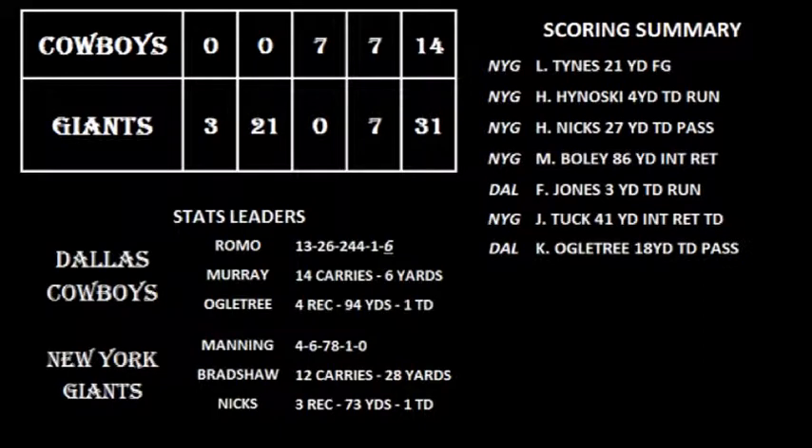As you can see, we held the Giants to basically no yards. Manning was four for eight for 78 yards and a touchdown. Bradshaw had 12 carries for 28 yards, and Hakeem Nicks had three receptions for 73 yards and a touchdown. Romo went 13 for 26 for 244 yards, one touchdown, and that glaring number — six interceptions, two returned for scores. DeMarco Murray had a tough day on the ground: 14 carries for just six yards. Ogletree almost hit the 100-yard mark with four catches for 94 yards and that 25-yard touchdown in the fourth quarter.